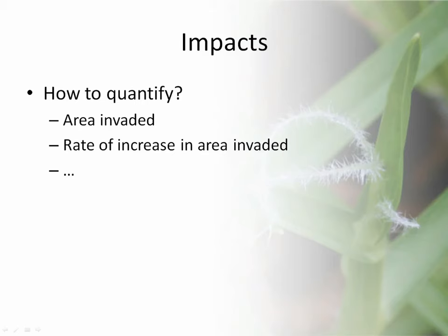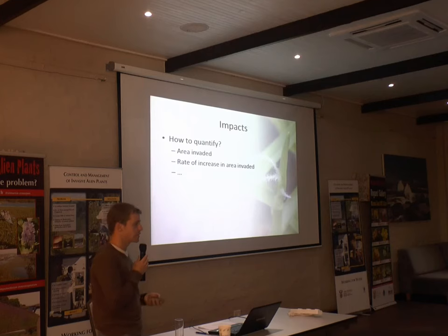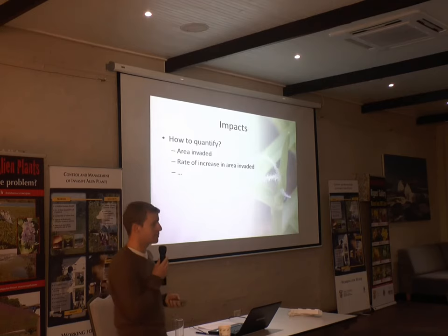If we want to quantify impacts, at this stage it's quite difficult and we'll probably have to use very simple measures — area invaded, number of records, number of quarter-degree grid cells with occurrences. Perhaps a better way might be to look at the rate of increase of area invaded, using herbarium records and field sightings to look at change over time. That might be a way to prioritize species, but I'm open to suggestions.